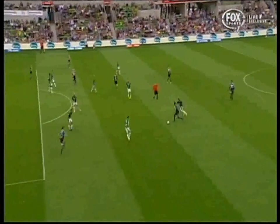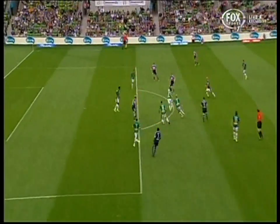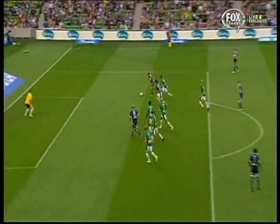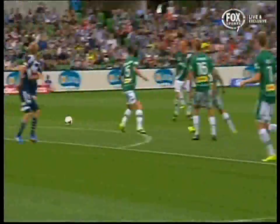The edge of Newcastle's penalty area was so congested. Barbarous leaves the left flank. Look at how much traffic. But the touch and pass is so precise. And the finish to match. Really, really brilliant football from the Melbourne Victory.